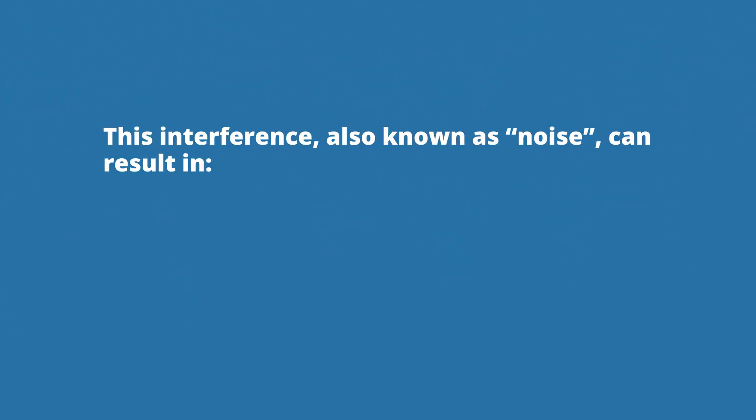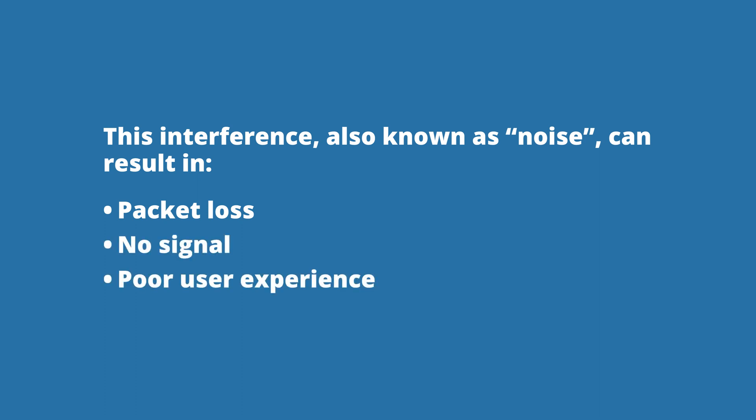This interference, also known as noise, can result in packet loss. Or worse, no signal at all, resulting in a poor user experience.